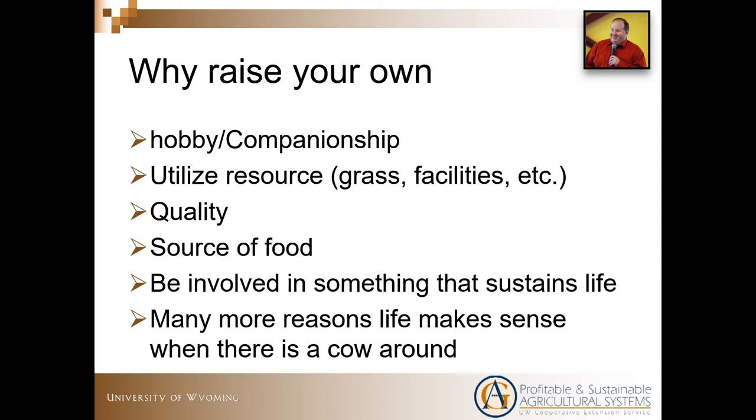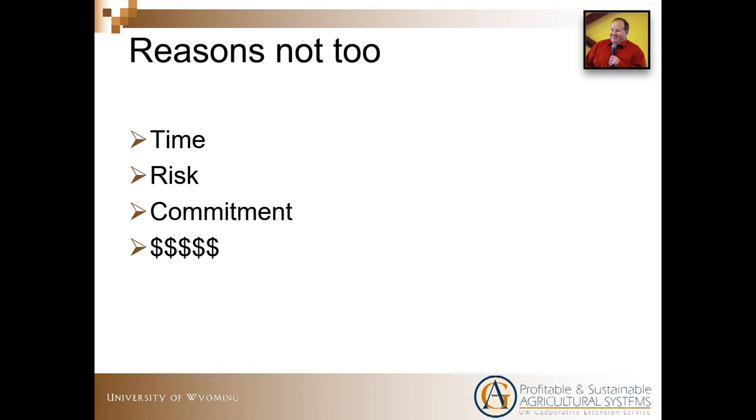I'll talk about some reasons not to do this. There's a lot of time involved. When you have animals, you're basically spending some time every day with them and doing something for them. Taking vacations is a little harder, going to meetings is a little harder — there's a time involvement. There's some risk: you're going to have money involved, and animals do die. There is some risk and there's the commitment. When you take animals in, they've got to be fed, they've got to be watered. And at the end of the day, if you don't do it right, the product you have isn't any better than what you can purchase somewhere. So there might not be any reason to do it.